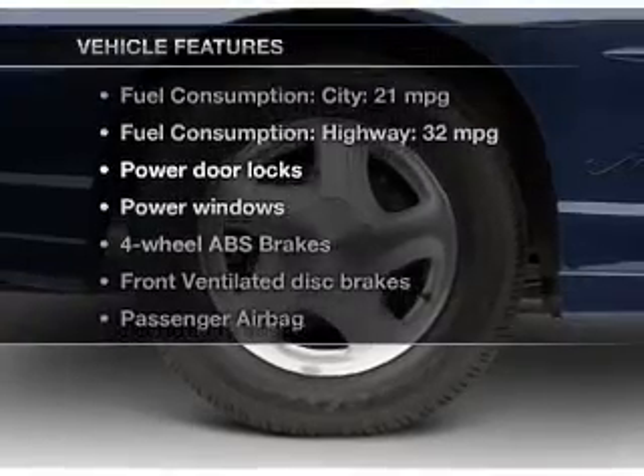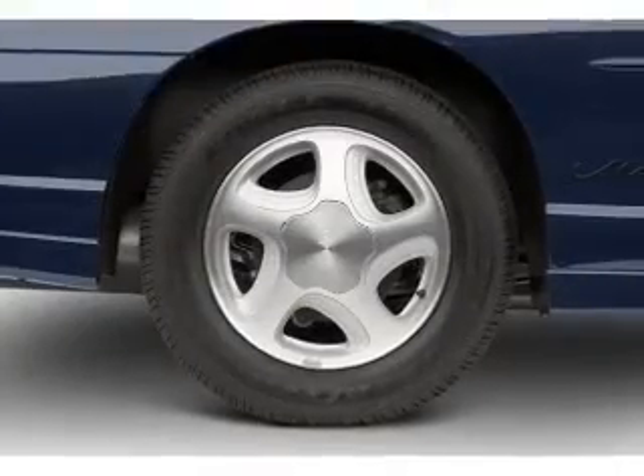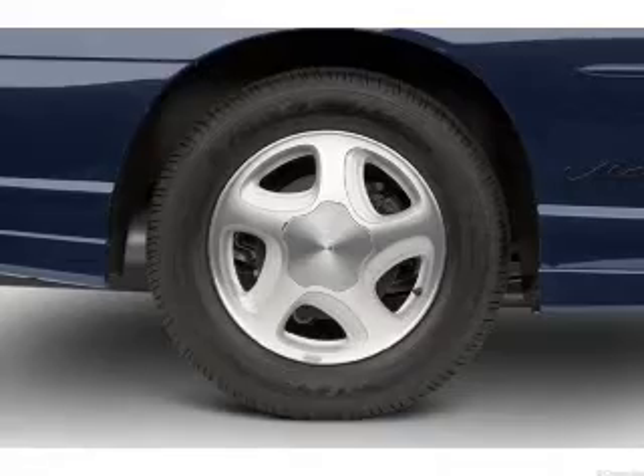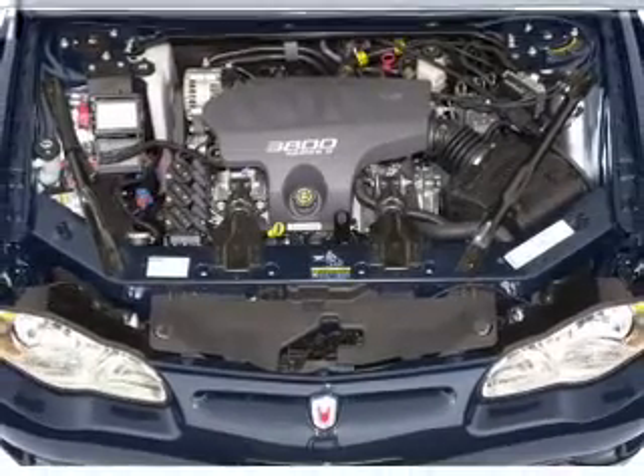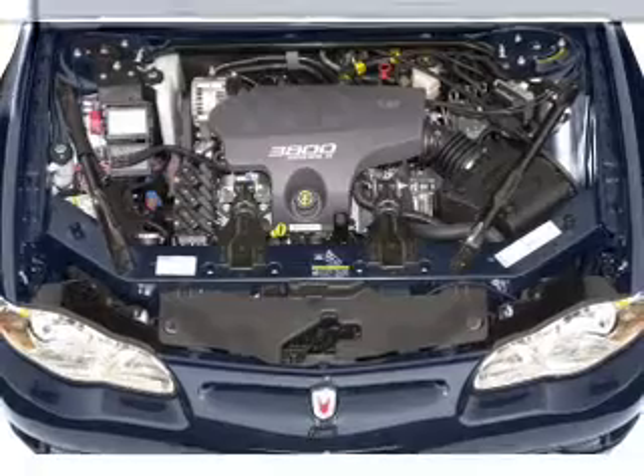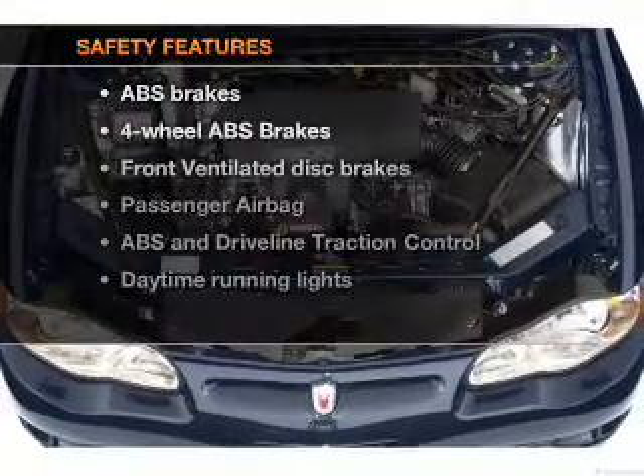Let's enjoy these notable features that are included in this vehicle: power door locks, power windows, an AM-FM stereo, power mirrors, power steering, an adjustable tilt steering wheel, and air conditioning.